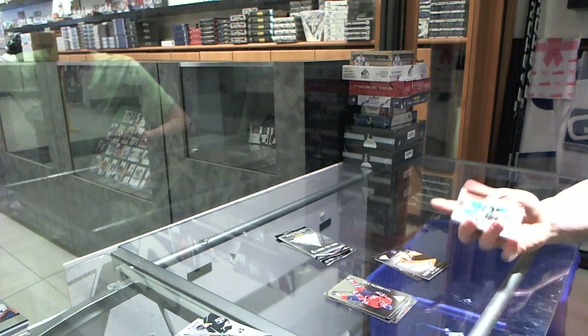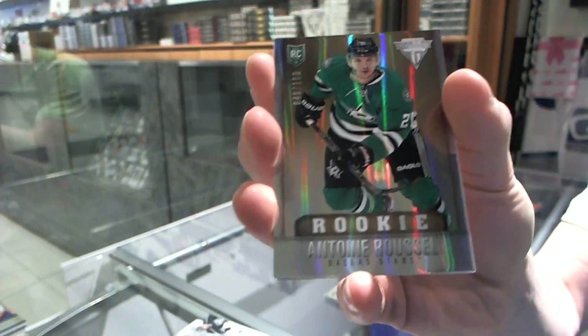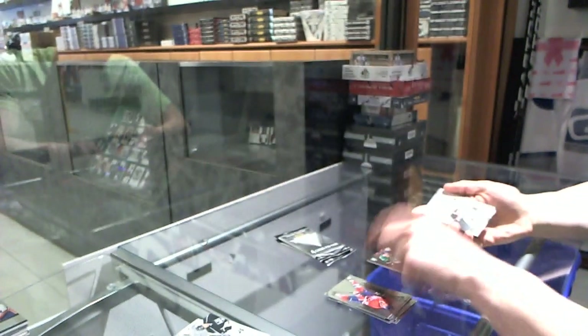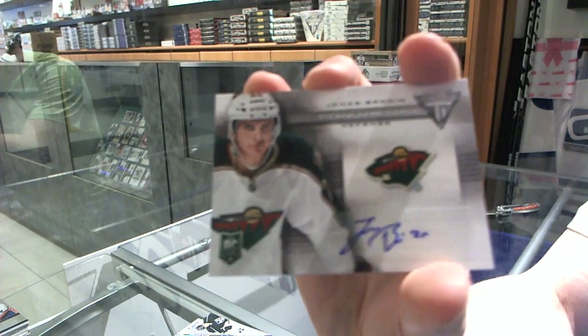We've got a rookie draft parallel numbered to 100 for the Dallas Stars — Antoine Roussel. And we've got a Titanium Reserve autograph for the Minnesota Wild — Jonas Brodin.